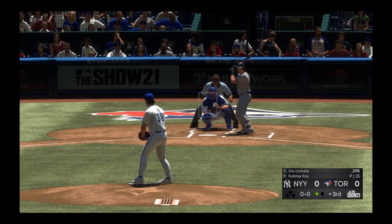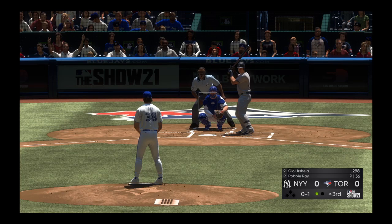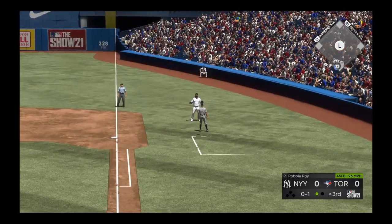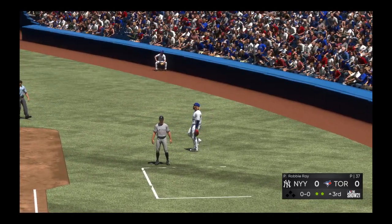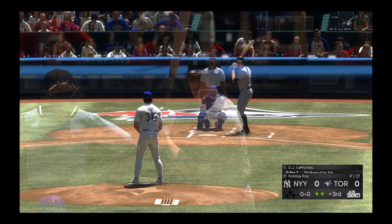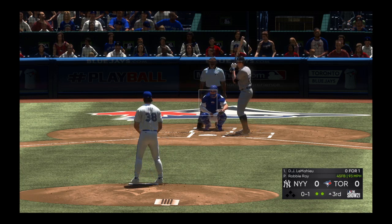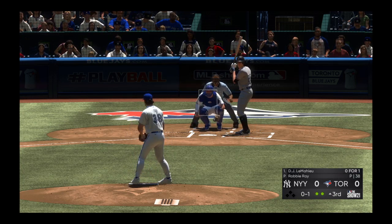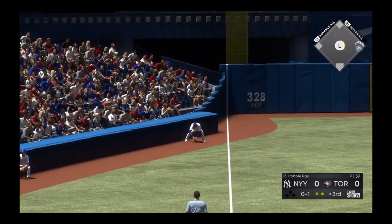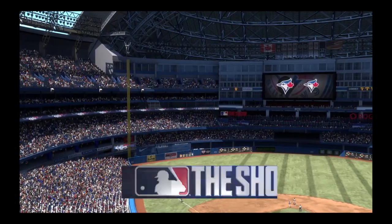Stepping in, Gio Urshela — first pitch on the way. Popped up to Guerrero in foul territory and that's the second out. Back to the top of the Yankee order, digging in DJ LeMahieu — still looking at a zero in the hit column. A fastball on the inner third taken for a strike. Hit down the third baseline — that's a hit, the first of the game for the Yankees. The throw into second, the tag — and they'll get him at second. And with that the side is retired.